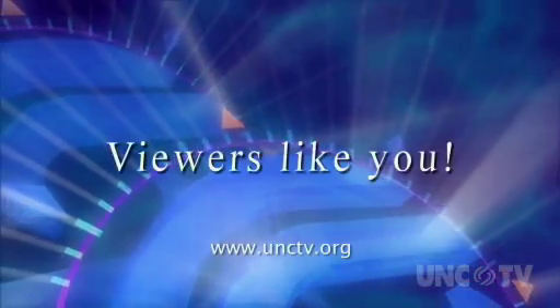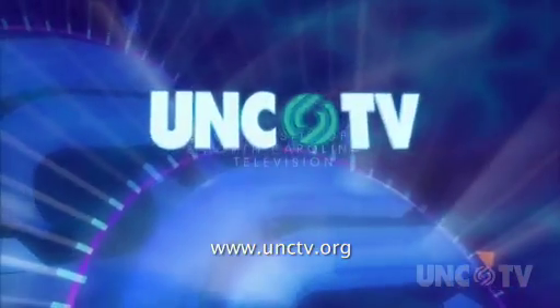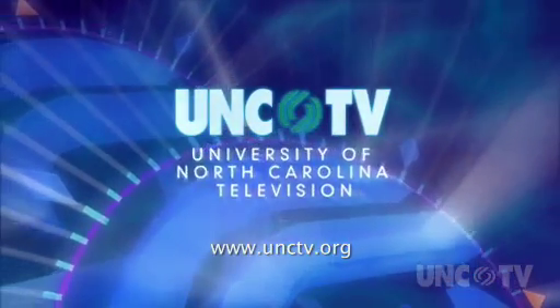Podcasts on unctv.org are made possible through the financial contributions of viewers like you, who invite you to join them in supporting UNCTV.